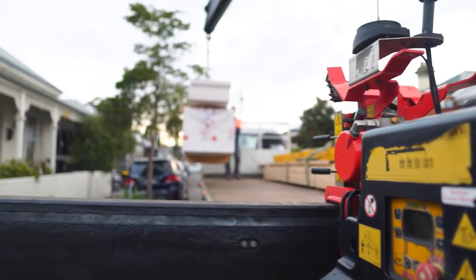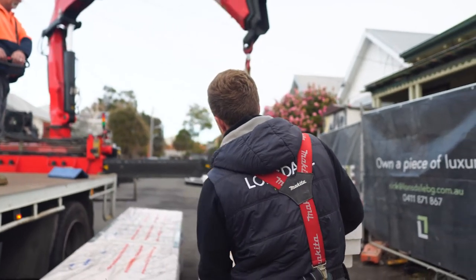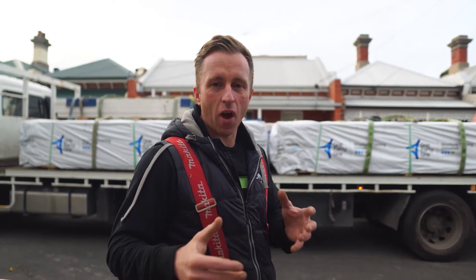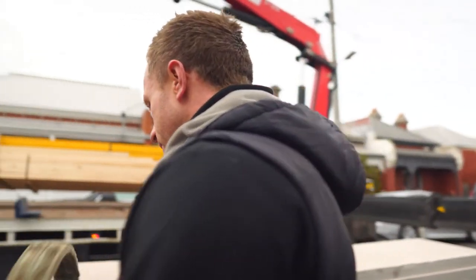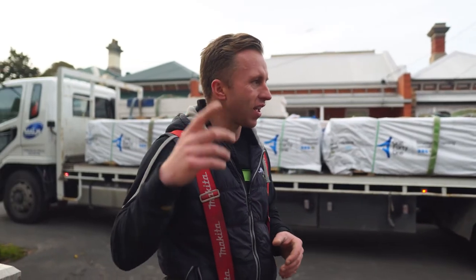We're going to walk it through with a bit of manual labour — stack it from the things we're going to use last, then move forward to what we need straight away. You've got to think about these things when you've got all these constraints, to maximise your efficiency on site. You've just got to think a little bit ahead.